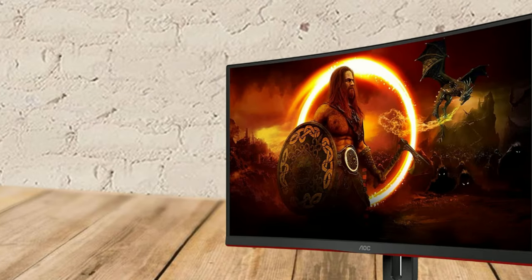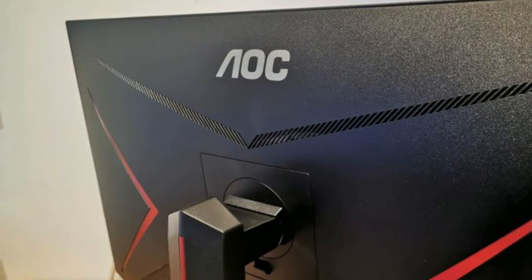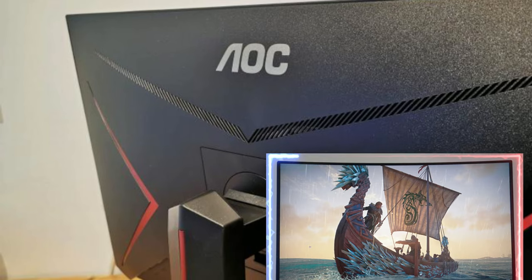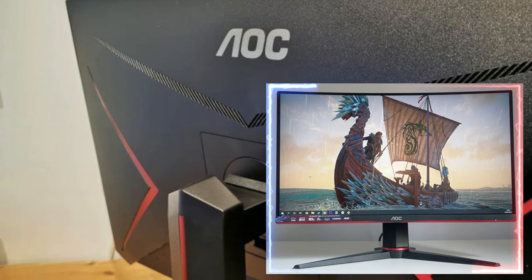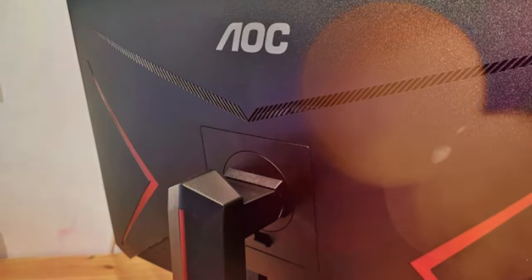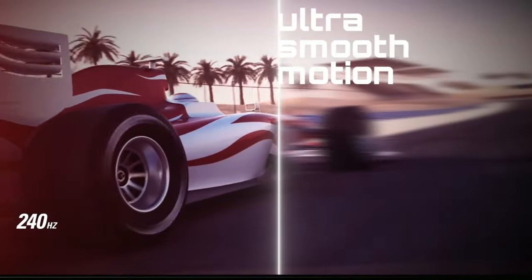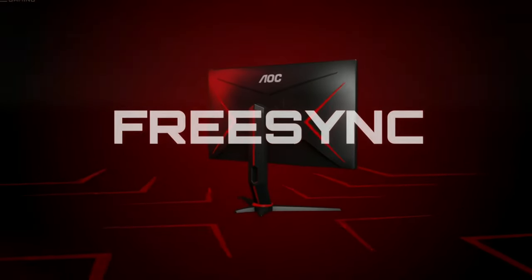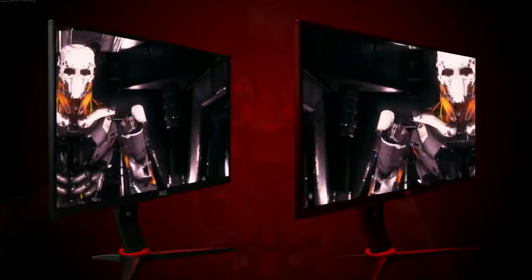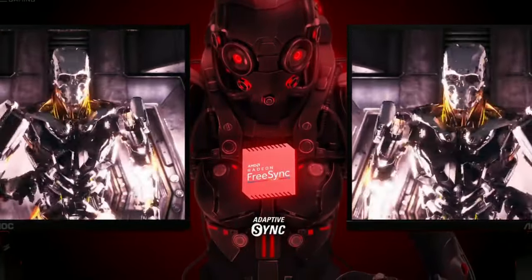A 27-inch 1080p screen resolution stretches its pixels a bit thin, but not in a dramatic way. And if you prefer to go smaller to maintain the screen's sharpness, the 24-inch 165Hz AOC C24G1A is our favorite curved gaming monitor for under $200. The C27G2Z is also quite a capable gaming monitor, featuring a rapid 240Hz refresh rate with AMD FreeSync for extremely fast responses and ultra-smooth competitive gameplay, which is fast enough for competitive esports players.